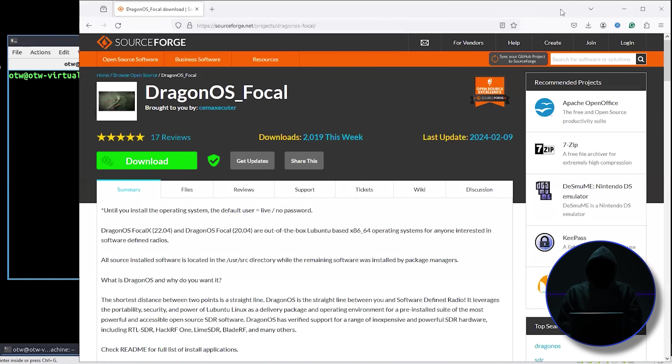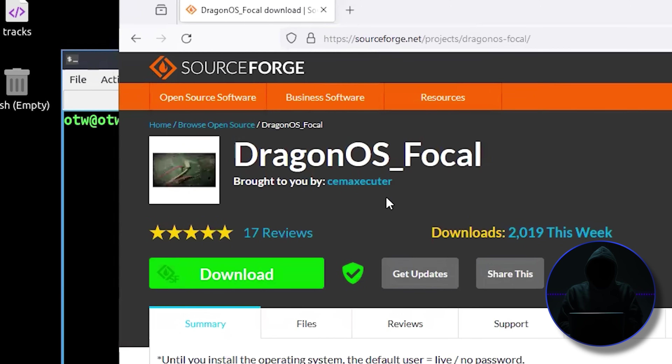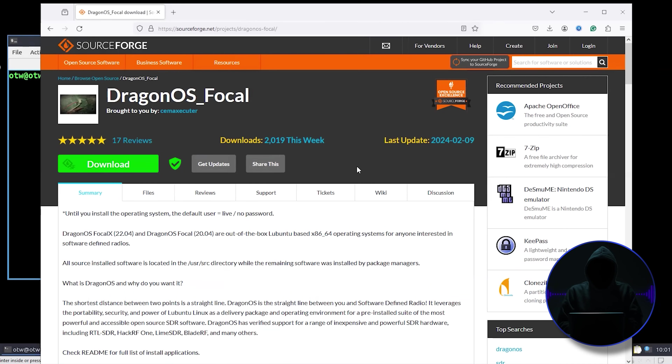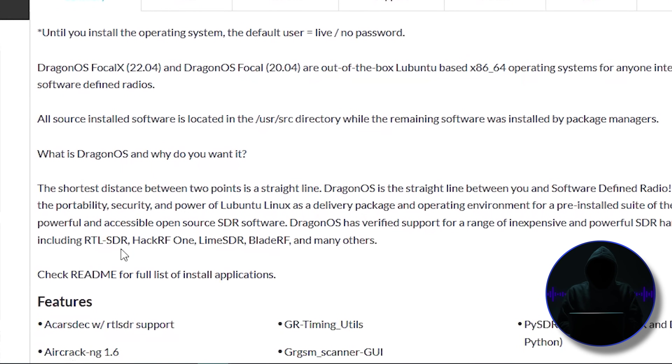It's on SourceForge. The developer is Semexecutor, and he's done a really good job. It works with a number of different devices: RTL-SDR, HackRF1, LimeSDR, BladeRF, and many others. In our classes, we use RTL-SDR, HackRF1, and LimeSDR — LimeSDR being the priciest and most powerful, running about $500. The RTL-SDR costs about $35. HackRF1 is an excellent device for somebody getting started, about $350.